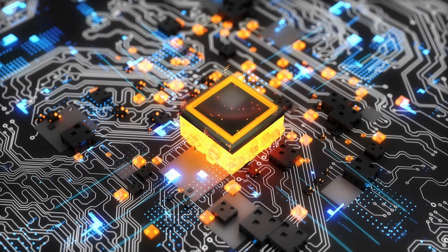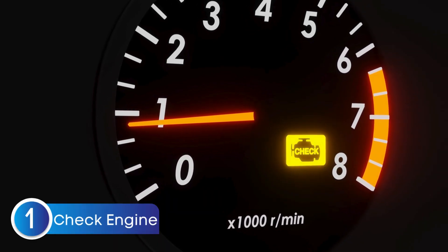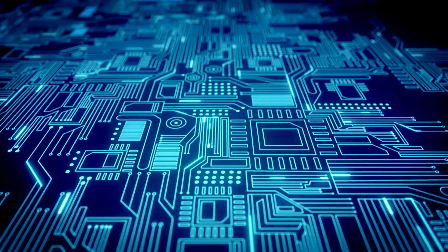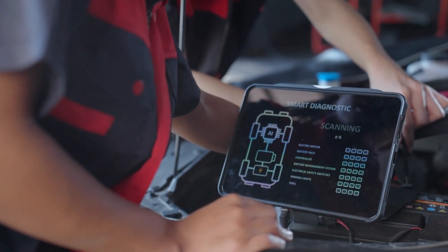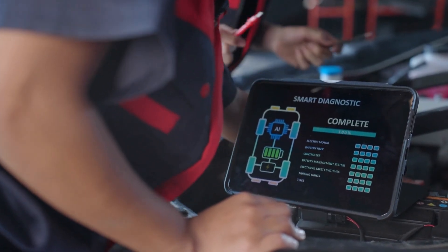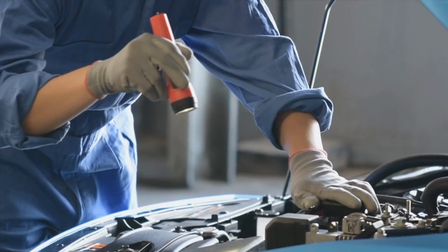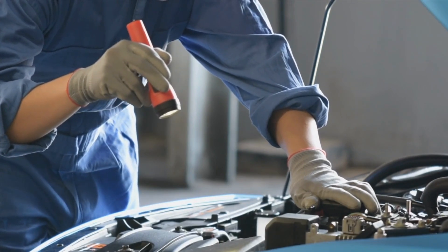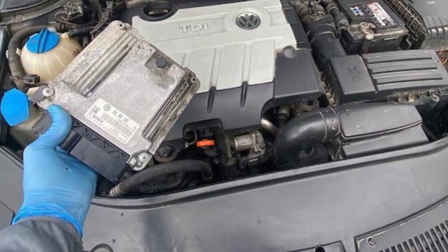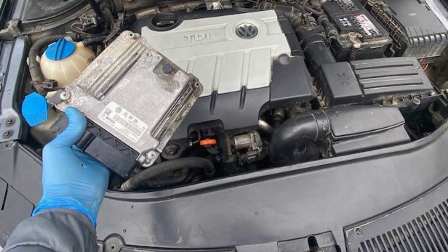Now that we know what the engine control module does, let's dive into the common signs of a failing ECU. The first symptom is the check engine light coming on. While a check engine light can signal many issues, it's often a sign that your ECU may be going bad. If your car's ECM is malfunctioning, it's going to throw off error codes. Sometimes the ECM can throw sensor-related codes even when those sensors are working perfectly fine. You've replaced the sensor, checked the wiring, looked for corrosion, and still the check engine light stays on. This could be due to internal damage within the ECU itself — water damage leading to corrosion or short circuits in specific circuits of the ECU.